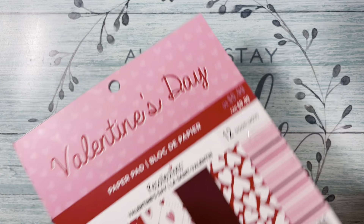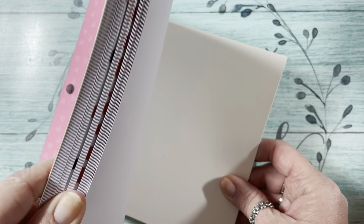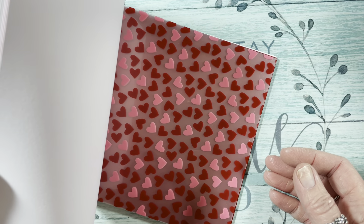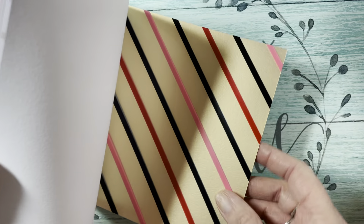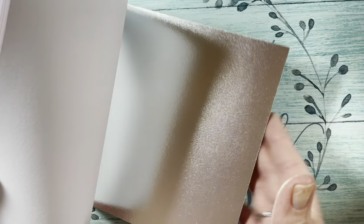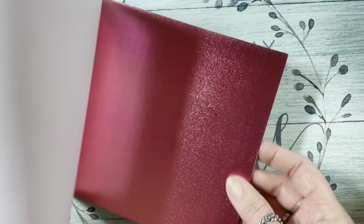I also got the Valentine's Day paper pad at $4.19 — this one has 36 sheets in it and also has acetate and foil. There's red foil, acetate, gold foil, more acetate, silver foil, and pink foil.